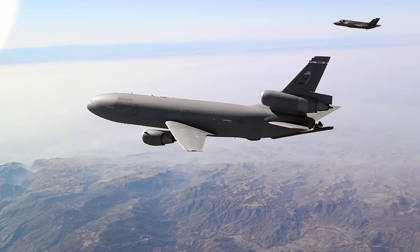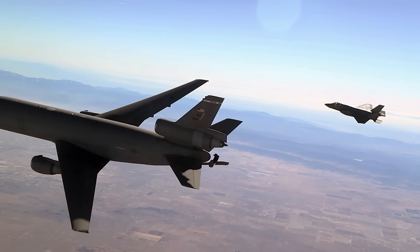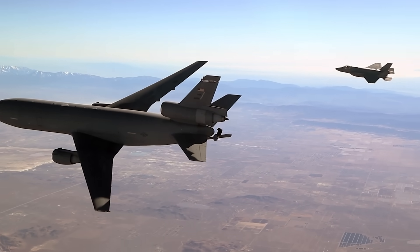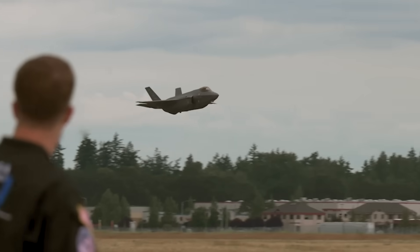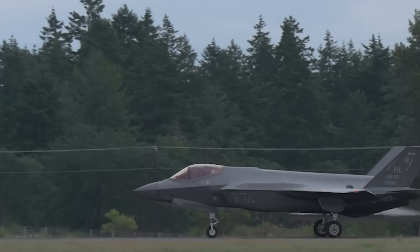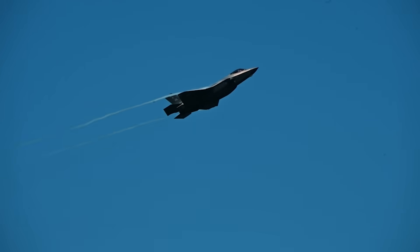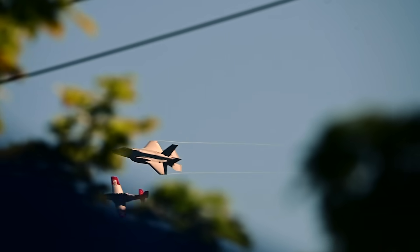The Air Force is looking to give its F-35s a big boost in range by adding external fuel tanks to the fighter as part of its massive Block 4 upgrade. That upgrade already includes a powerful new radar array, improved infrared targeting and situational awareness systems, a huge boost in electronic warfare capabilities, and a slew of new weapons, some of which are still classified.